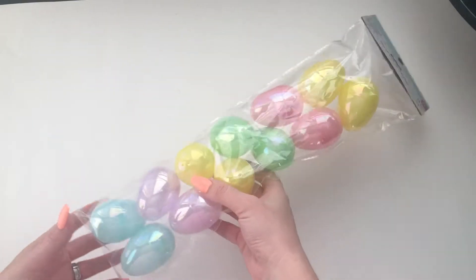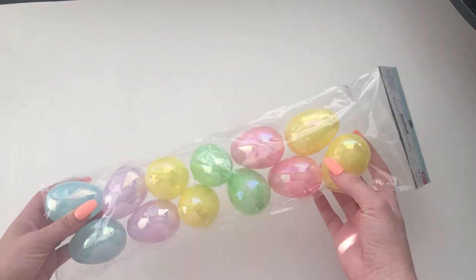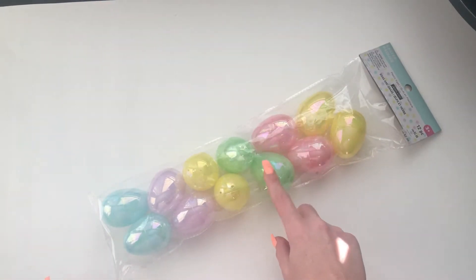So I got these Easter eggs — they're like an iridescent pastel. Easter eggs were 25% off today so I got them for a dollar twenty-five I think.